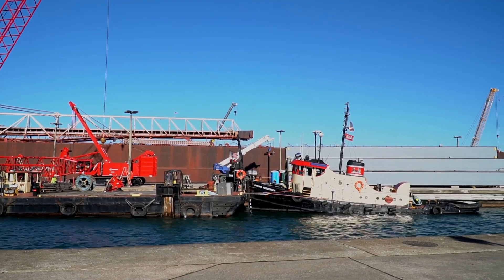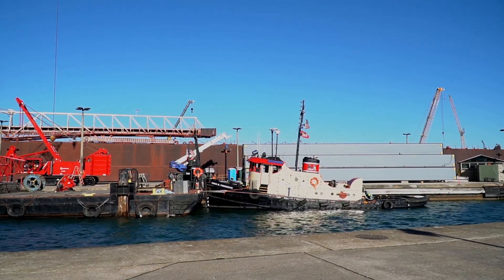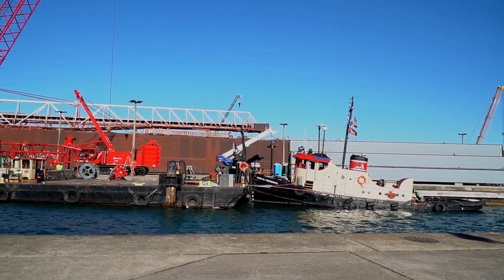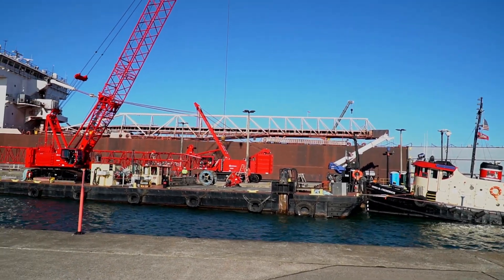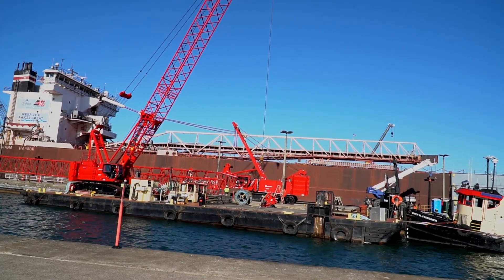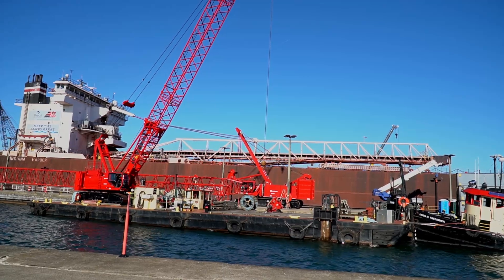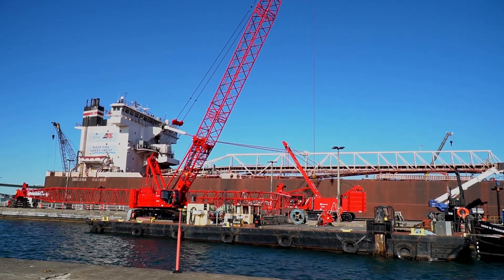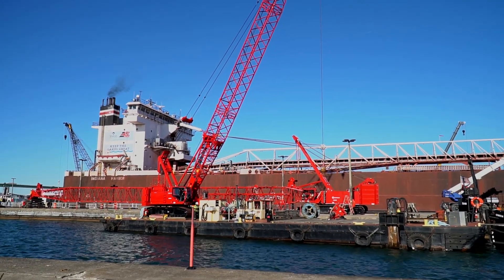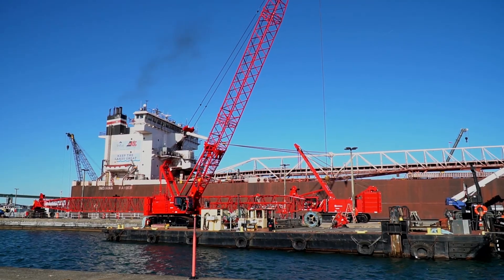Here we have the O&M Frederick, the U.S. Army Corps of Engineers tug. I don't know what the barge is called — no name on this side. But it looks like they're bringing in a crane to work on the crane. Crane fixing cranes — that's a thing. Of course they look quite diminutive next to Indiana Harbor, but I think a whole lot of ships would.